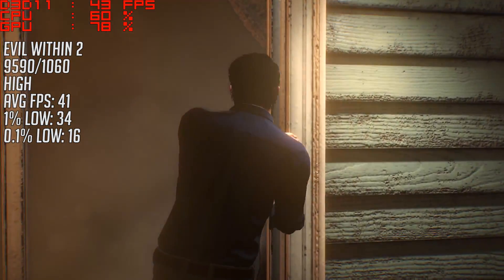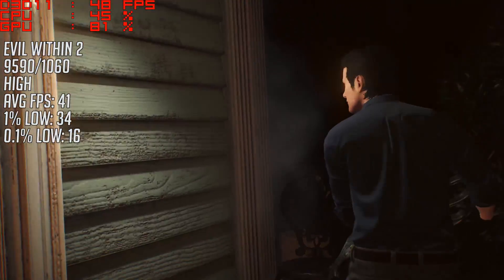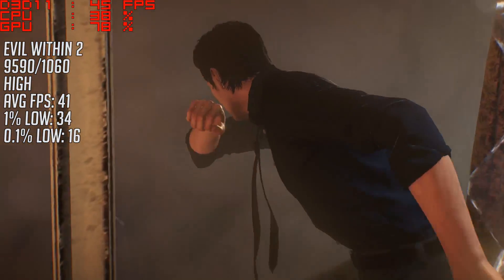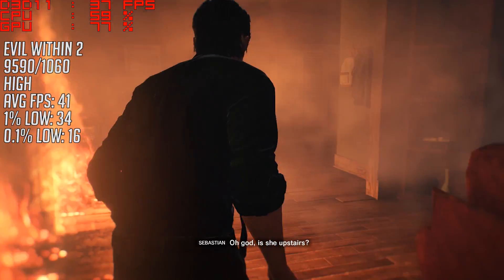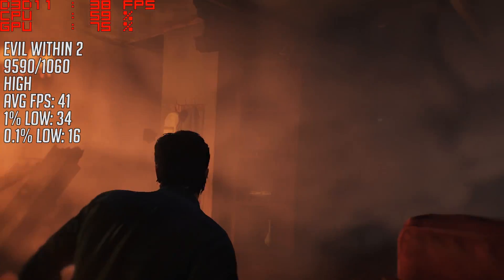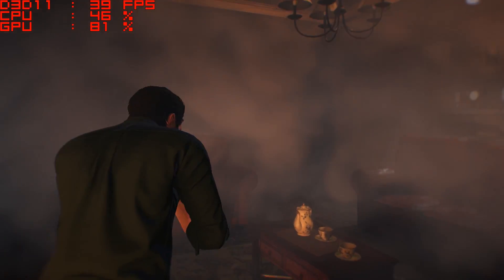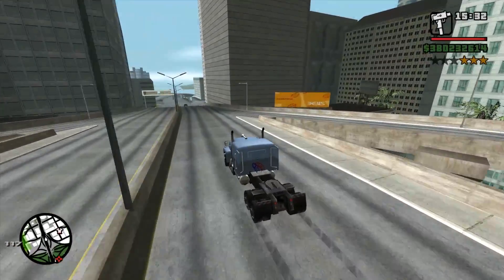High settings were playable, but there were a few frame drops with an average frame rate of 41, a 1% low of 34, and a 0.1% low of 16. Actually playing the game felt smooth enough though. If I'm totally honest, it isn't really worth testing many more games because I don't think this is something you should consider buying in 2017, unless you want it because of its status as a 5GHz CPU — sort of.